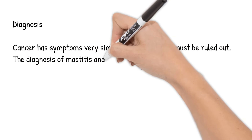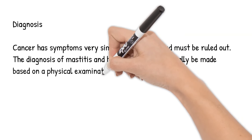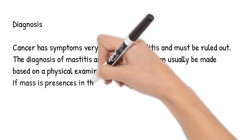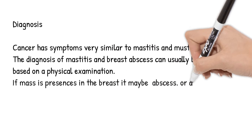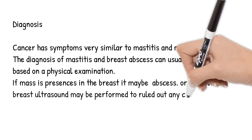The diagnosis of mastitis and breast abscess can usually be made based on a physical examination. If a mass is present in the breast, it may be an abscess or a tumor. A breast ultrasound may be performed to rule out any cancer.